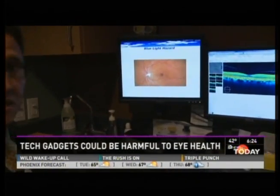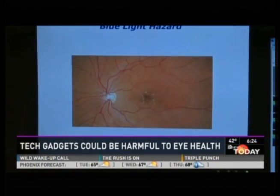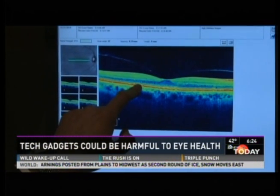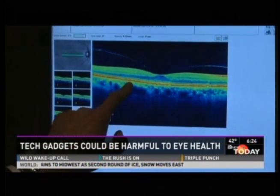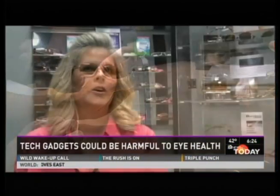Over a lifetime of exposure to blue light, we can start to see oxidative changes occur, and X-rays reveal damage linked to age-related macular degeneration — a condition that could lead to blindness. That's where the damage takes place, and the worst culprit sits right in the palm of your hand.